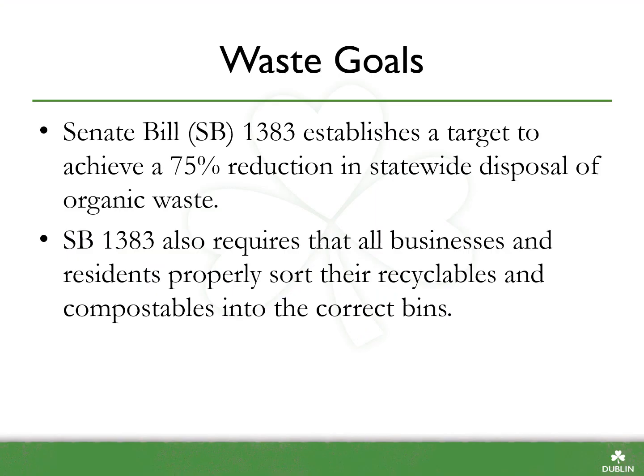Senate Bill 1383 establishes a target to achieve a 75% reduction in statewide disposal of organic waste. It also requires that all businesses and residents properly sort their recyclables and compostables into the correct bins. To comply with the state law, everyone needs to take responsibility and properly sort materials into the correct waste streams.